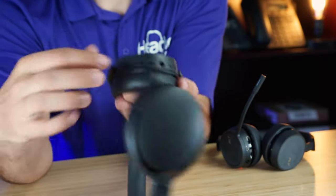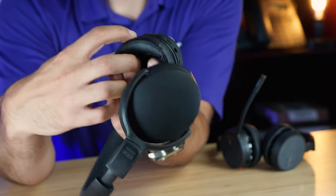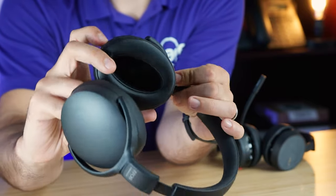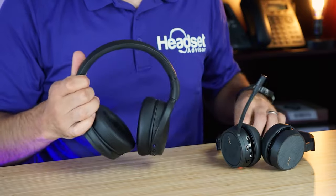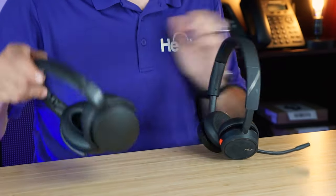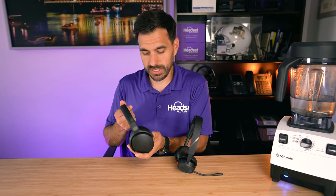Looking at the EPOS ADAPT 360's controls, there are physical buttons including a Microsoft Teams button to initiate Teams, volume increase and decrease, a power on button, and an ANC toggle. There's also a USB-C port and a 3.5 millimeter port for connecting to a mobile device for music or anything else. Worth noting — the EPOS ADAPT 360 is a boomless wireless headset design with no microphone boom like the Voyager 4220, so we'll see how that compares.